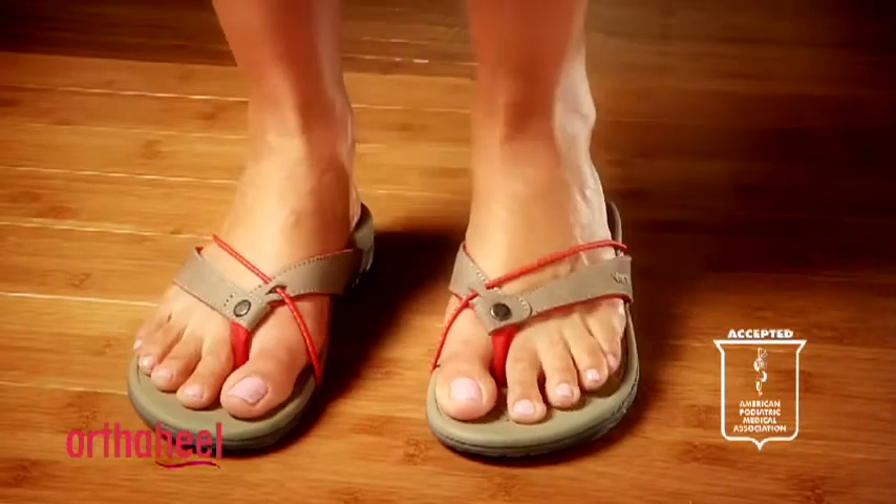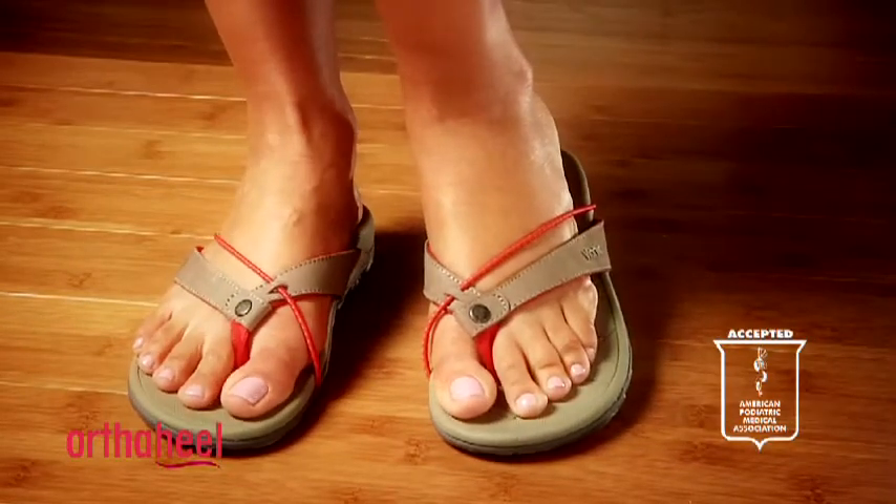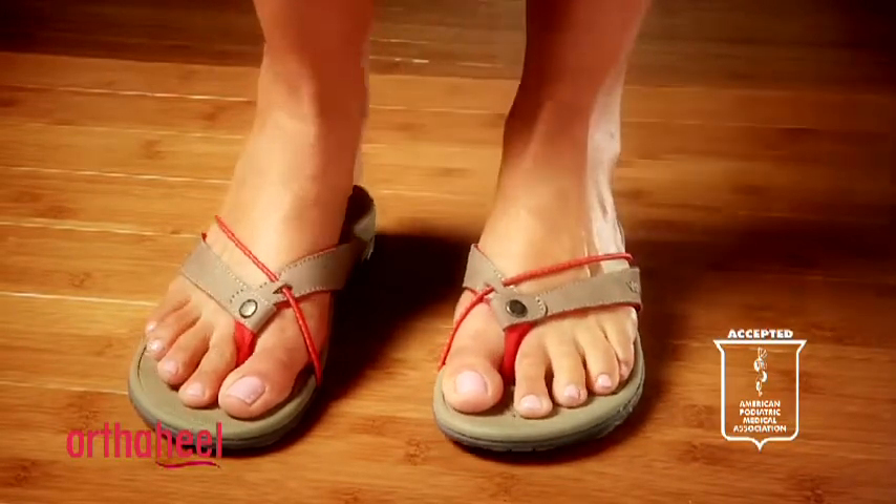This shoe carries the American Podiatric Medical Association seal of approval — they recognise this shoe is great for people's foot health. The Vionic by OrthoHeel Cascade Sandal, with premium materials and a triple density footbed, give them a try.